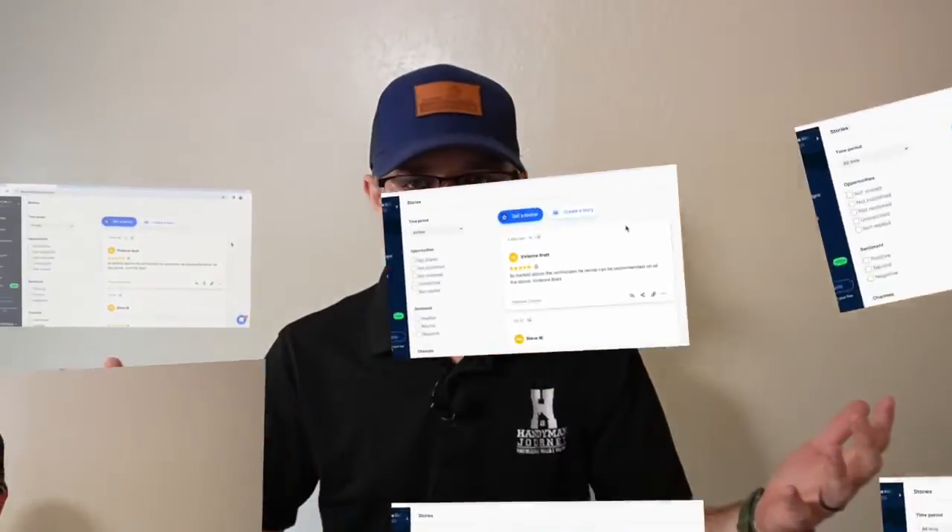The next piece of technology that I think you must get as a growing handyman company is NiceJob. NiceJob is absolutely fantastic — I have an affiliate link in the description below where I think you can get 10% off your first month. Basically, NiceJob is a review-ask platform and a follow-up platform.